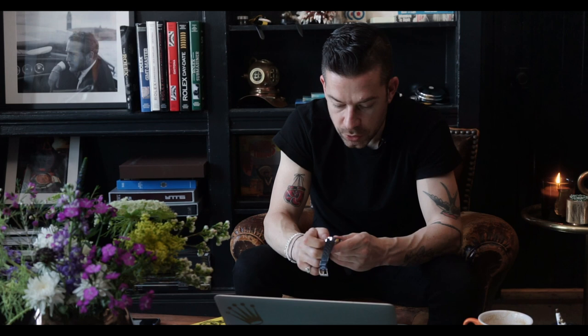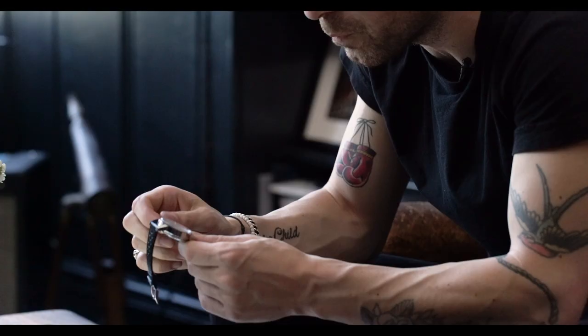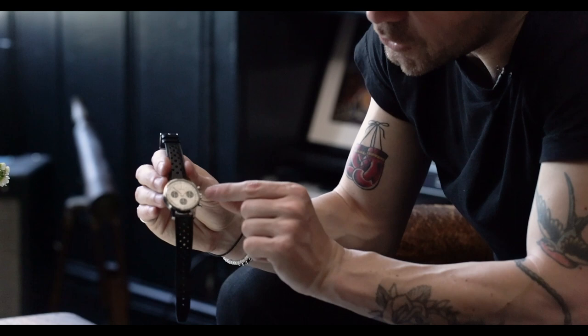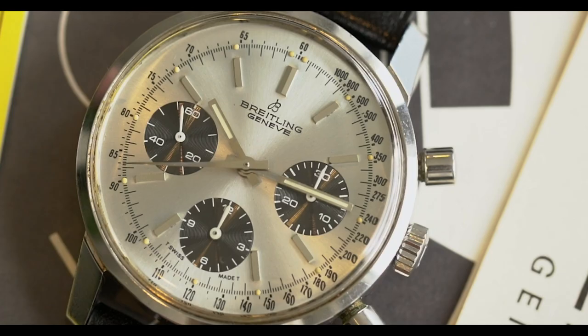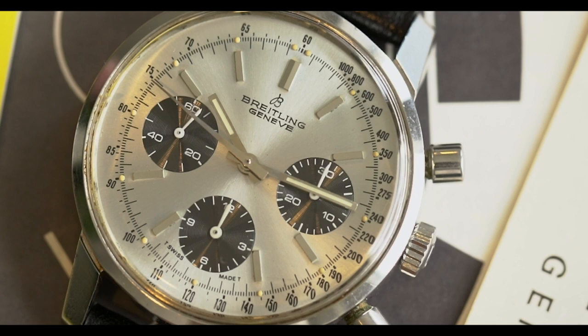One other interesting thing about the 815 is the introduction of a 12-hour recorder. As you're running the chronograph, you have your minutes elapsed at the 3 o'clock position, a 12-hour recorder at the 6 o'clock position, and then your running seconds at the 9 o'clock position. Really interesting watch.